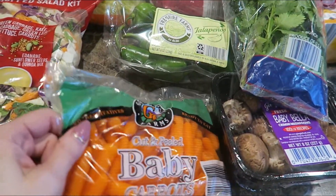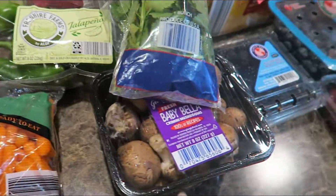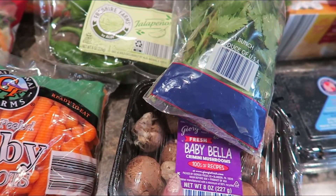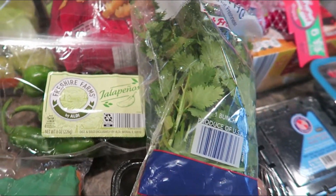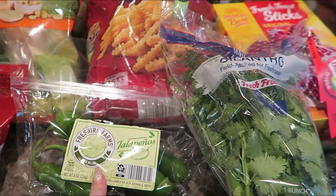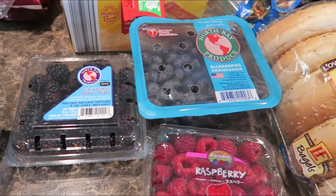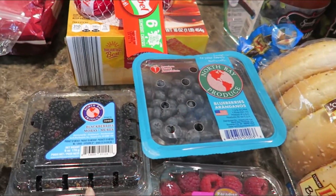Grabbed some baby carrots — the kids like snacking on those or for lunches. Grabbed some mushrooms. I like to do omelets with mushrooms, or if we're having steak, do that as a side. We are going to be doing a Mexican meal one night, so that brings me to the cilantro and also the jalapeños. And then had to pick up some berries — they looked too good to pass up — so I got some raspberries, blueberries, and blackberries.